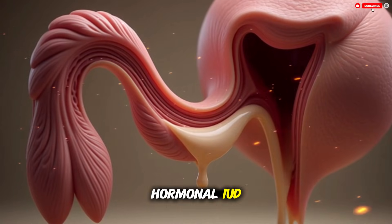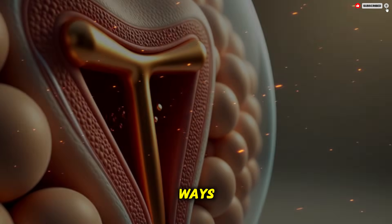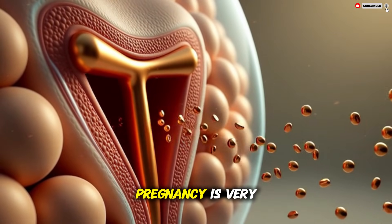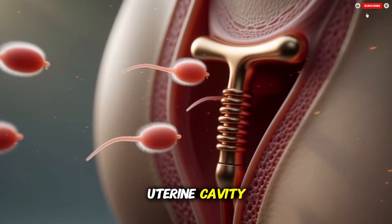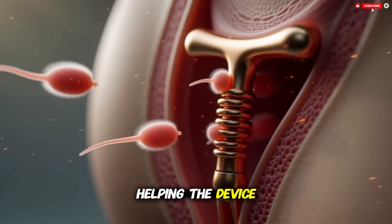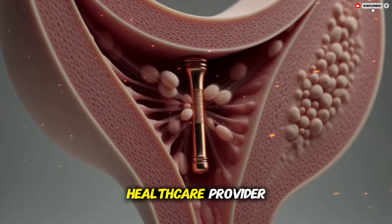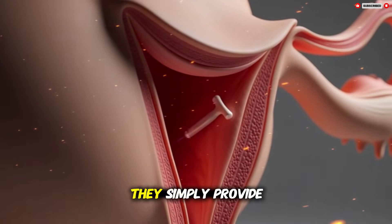The copper IUD and hormonal IUD both sit inside the uterus in the same general position, but they work in slightly different ways. Despite their differences, both types share the same overall purpose: to make the uterus a place where sperm cannot function well and where a pregnancy is very unlikely to begin. Once an IUD is inserted it rests in the uterine cavity. Most are shaped like a small flexible T. The top arms of the T gently press outward, helping the device stay in place, while the vertical part extends downward toward the cervix. A thin pair of strings hangs through the opening of the cervix into the upper vagina so that the user or a health care provider can check or remove the device when needed. These strings do not interfere with daily life — they simply provide a way to locate the IUD.